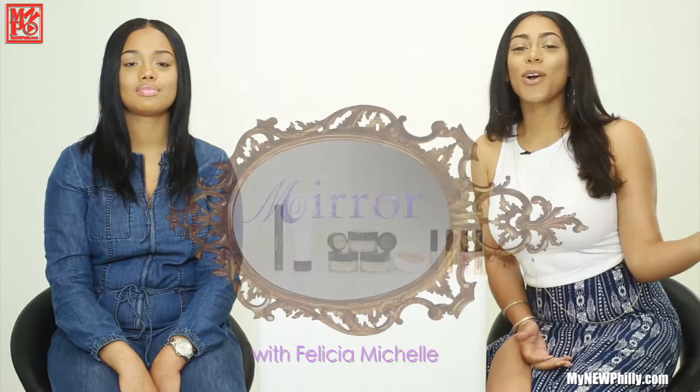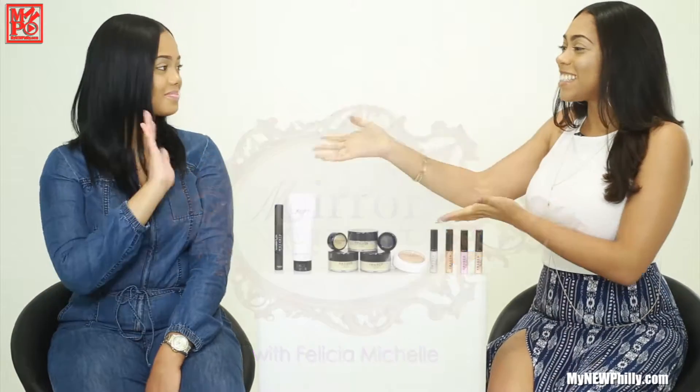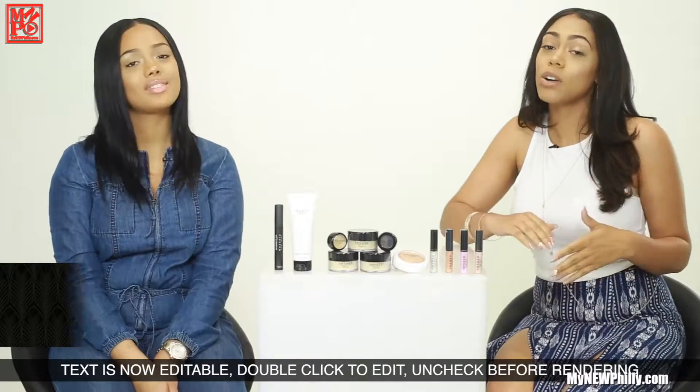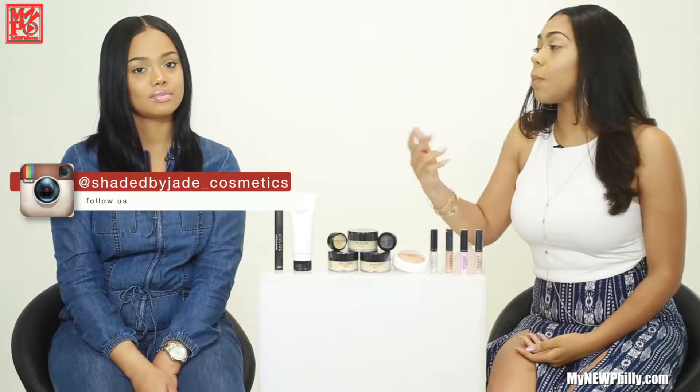Hi beauties, welcome to Mirror Mirror! I'm your host Felicia Michelle, here with the Shaded by Jade CEO, Miss Jade. Hi everybody, I'm so excited to be here! Jade is a true hustler — at just 19 years old she's CEO of her own cosmetic line, and she's actually opening up a salon next month.